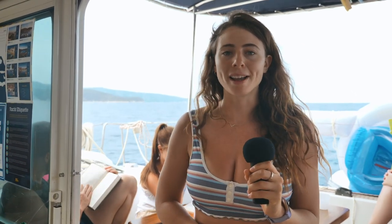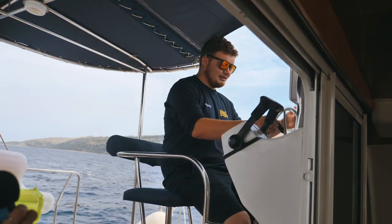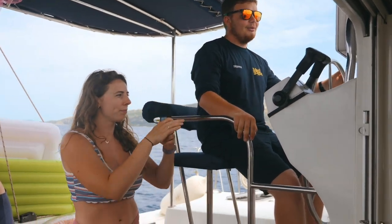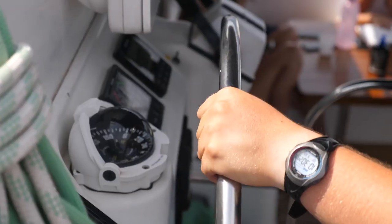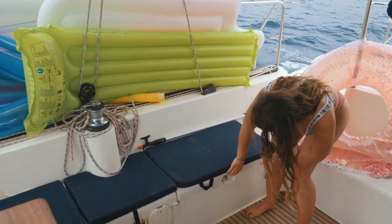Out here we also have skipper Sam at the helm — the steering wheel of the boat. Sam tells us he's heading on a course forward, we're going to have a nice anchorage for lunch and then head into Vrbovska tonight. So yeah, a lot to look forward to!